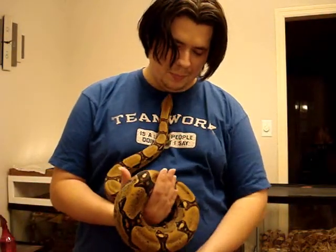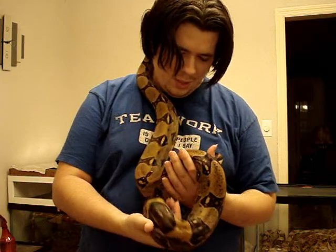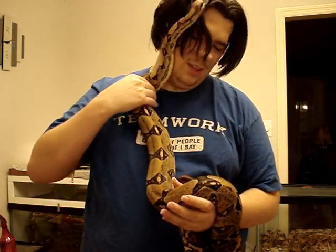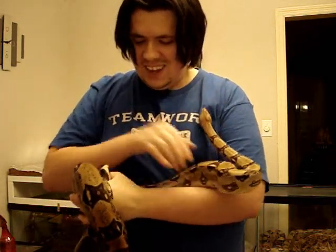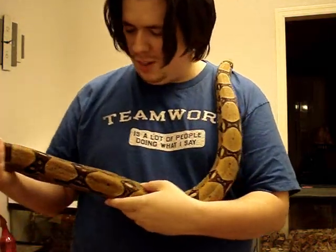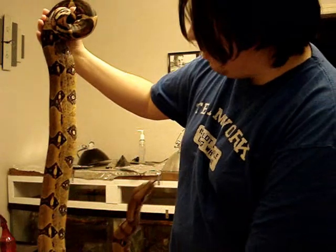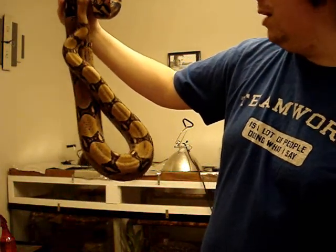This is the male red-tailed boa. He's a little bit bigger than her. They've been eating very well, as you can see. They're just barely over a year old, and he loves to climb — both of them do. You can see how big around he is. He's pretty massive, actually, probably a good 10 pounds or so.